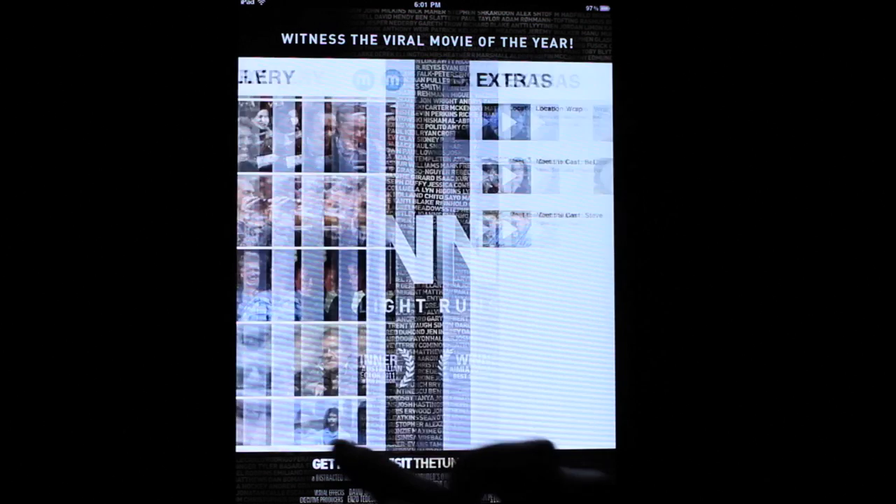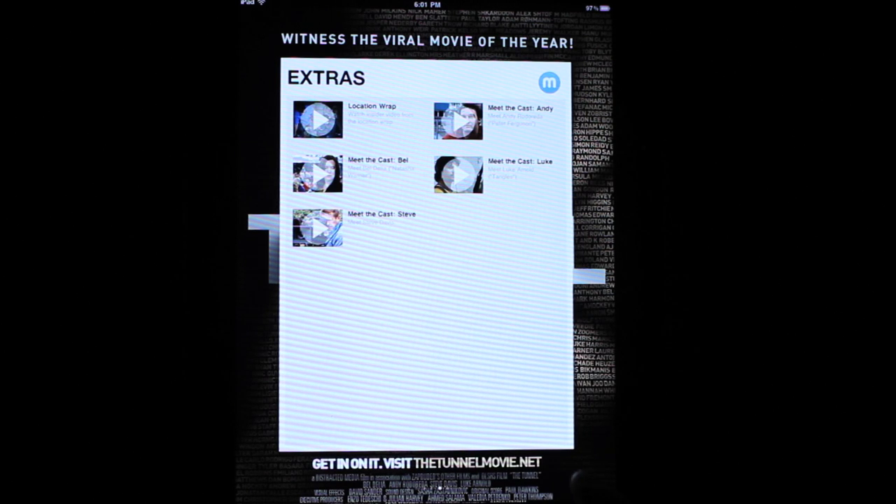And because it's awesome iPad resolution, you can zoom in. And finally, we've got some really nice short documentaries as extras for you.